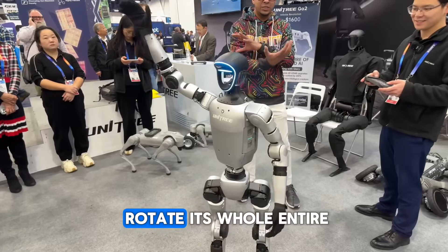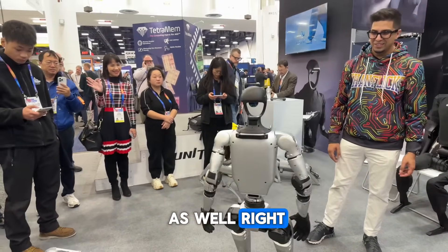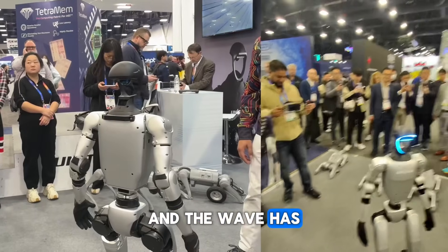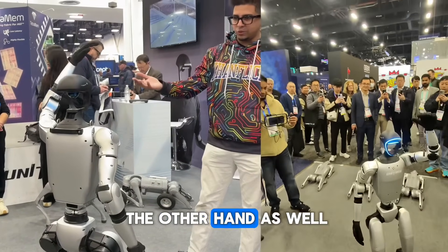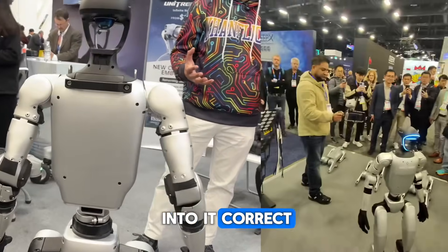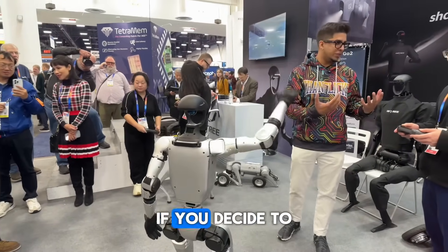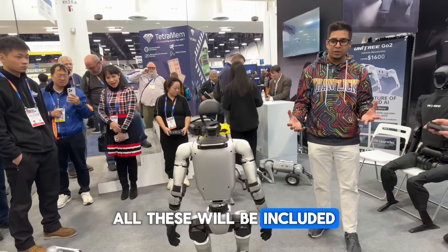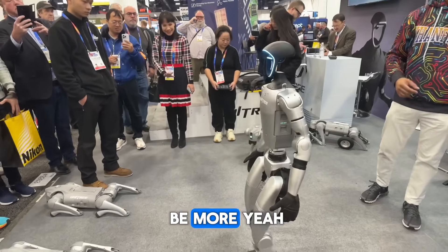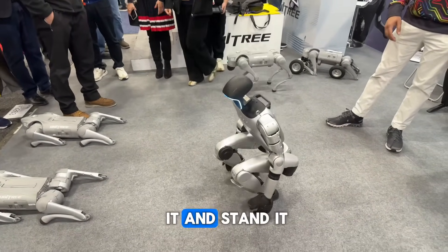The robot can rotate its whole waist and wave, and it can also wave with the other hand. These are all pre-defaulted animations built in. When you purchase the robot, all of these animations are included, and more will be added going forward.